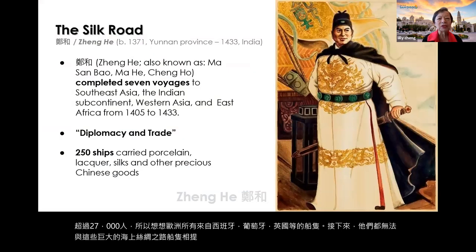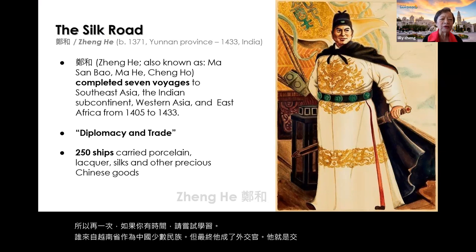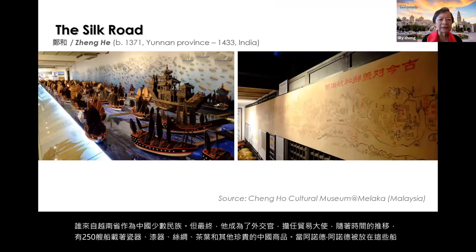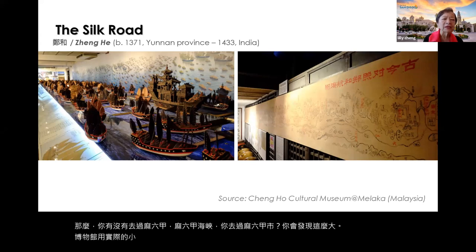Zheng He came from Yunnan Province as a Chinese minority, but eventually became a diplomat and trade ambassador. Over time, 250 ships carrying porcelain, lacquer, silks, teas, and other precious Chinese goods sailed all the way to Africa. If you go to the Strait of Malacca, you'll find a huge museum with actual small models of the ships, including the enormous mother ship.